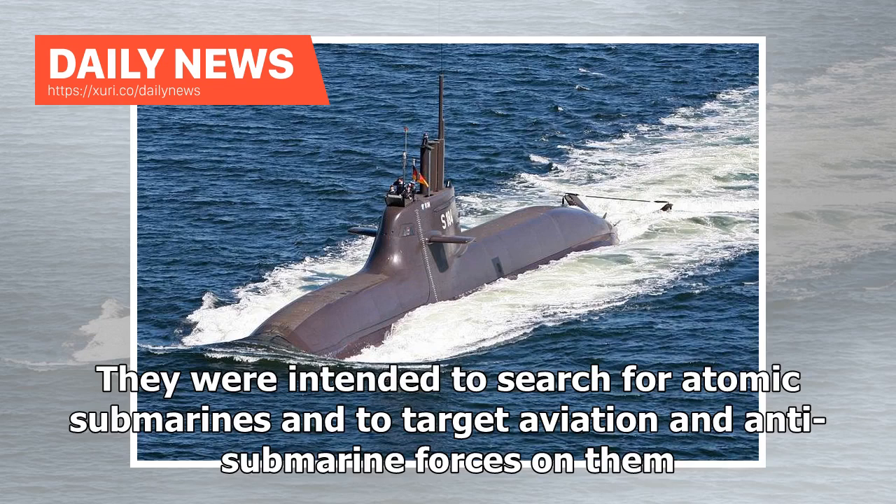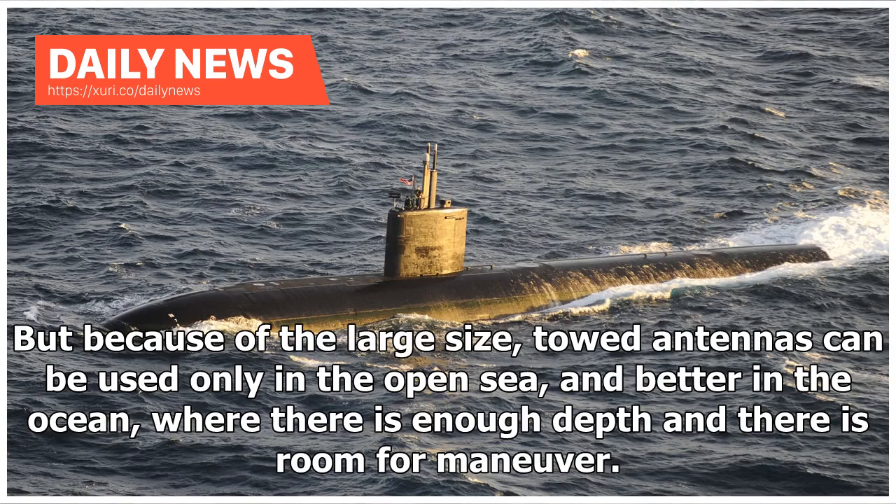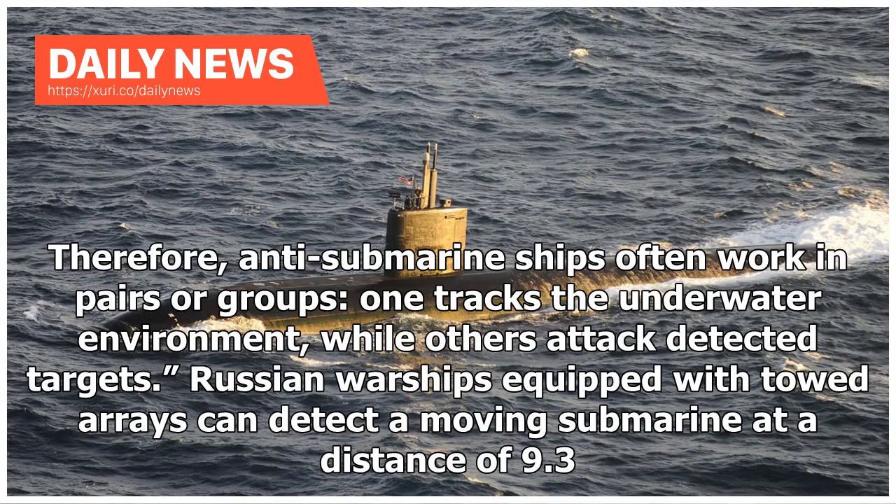They were intended to search for atomic submarines and to target aviation and anti-submarine forces on them. But because of the large size, towed antennas can be used only in the open sea, and better in the ocean, where there is enough depth and room for maneuver. Therefore, anti-submarine ships often work in pairs or groups — one tracks the underwater environment while others attack detected targets.